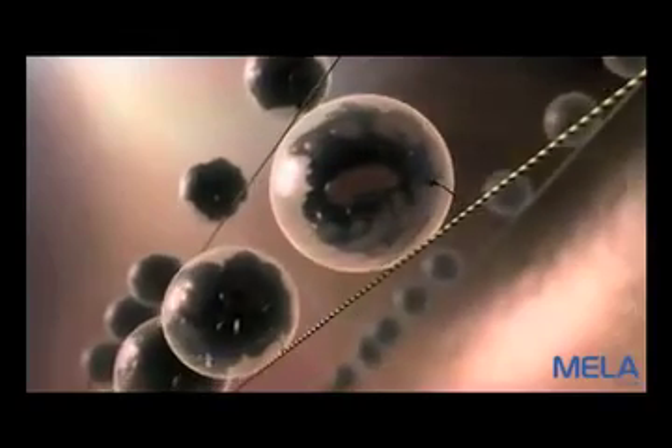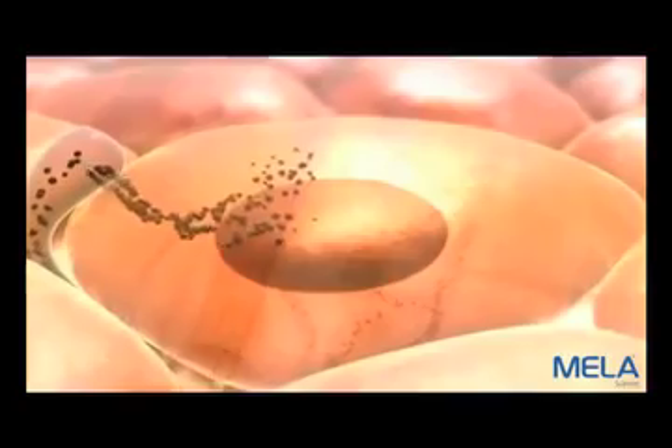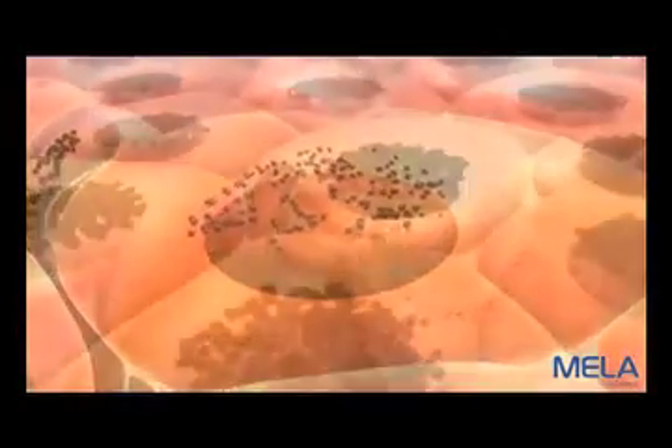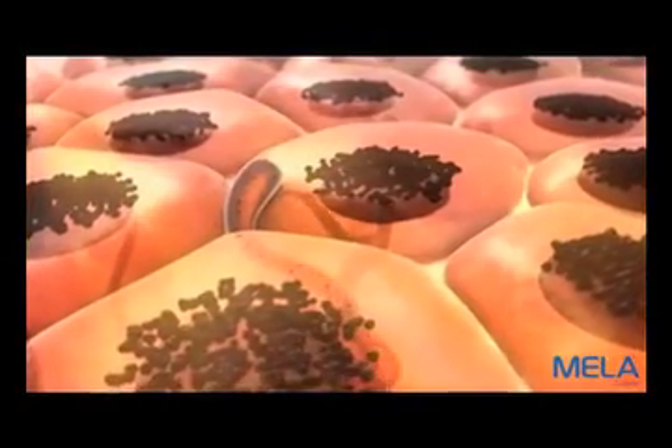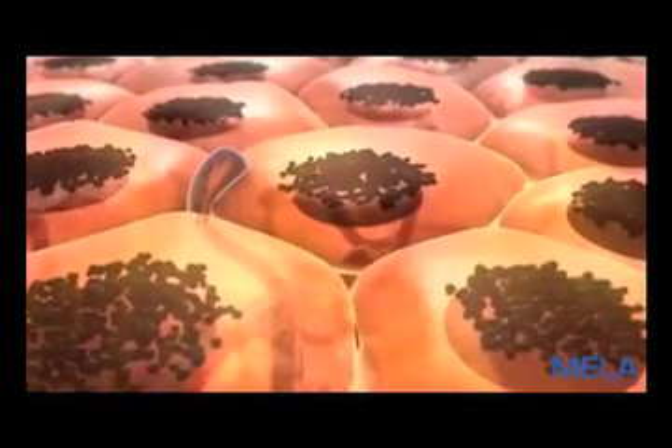Melanosomes are transported by microtubules toward the surface of the melanocyte to a neighboring keratinocyte. Melanosomes are then released into the matrix of the cytoplasm in the keratinocyte, and accumulate in the supranuclear region of the cytoplasm, thereby protecting the nuclei of dividing cells from the damaging effects of the sun.